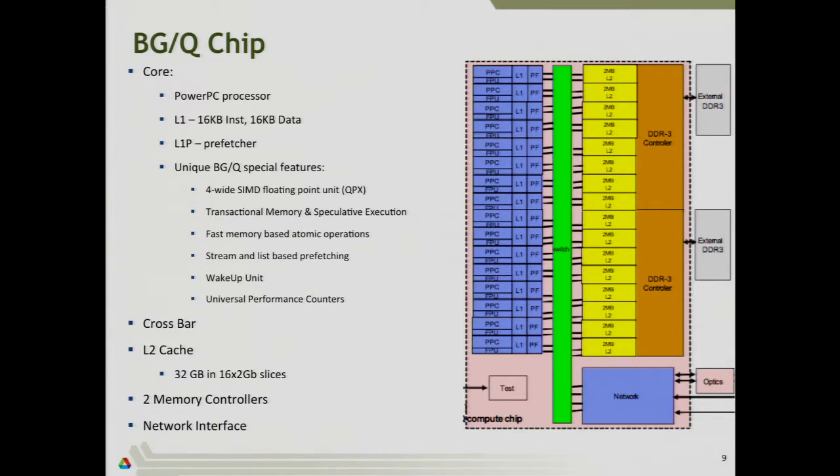There are a few unique features of the Blue Gene processor core. One is a four-wide SIMD floating-point vector unit — that's what gives these lightweight PowerPC cores their floating-point performance. If you want to program well on the Blue Gene Q for floating-point-intensive codes, that's what you really have to take advantage of. If you don't utilize the vector unit, you're giving up a lot of the machine's performance. Other features include transactional memory and speculative execution, fast memory-based atomics, stream-based and list-based prefetching, a wake-up unit, and universal performance counters.